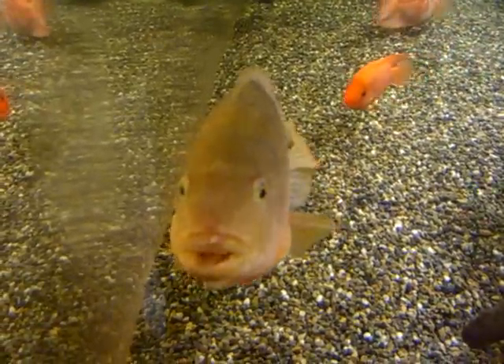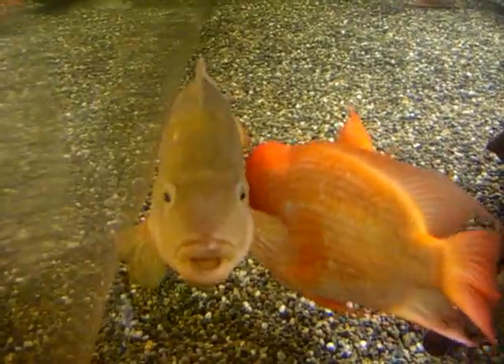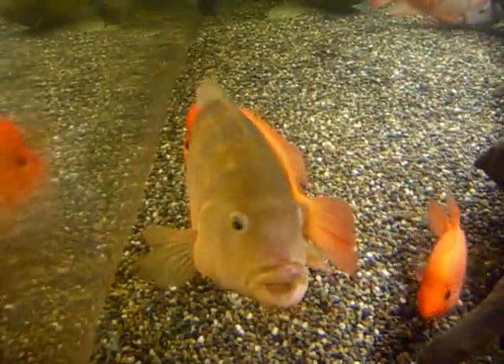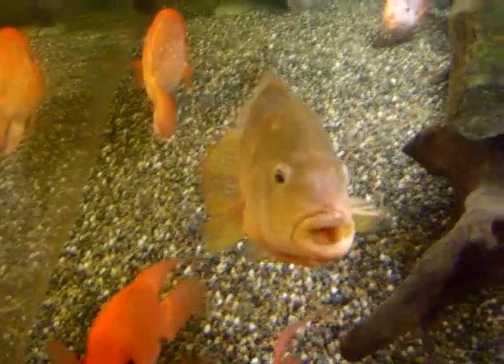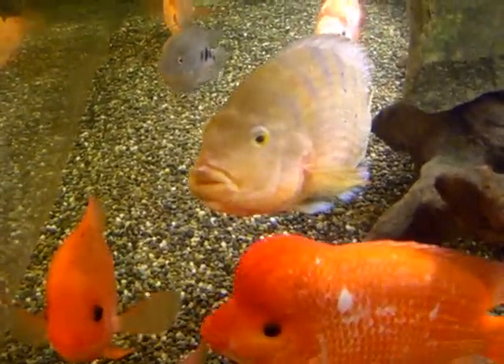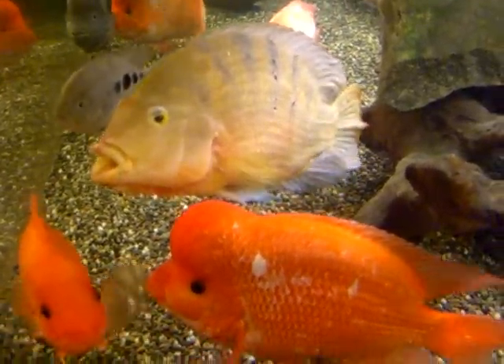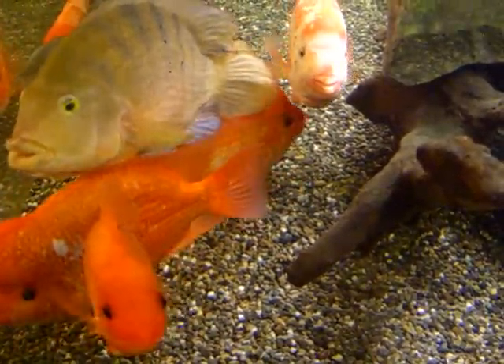He was spawned in this tank and his parents have long since departed from this earth. As you can see, his colors are pretty washed out these days — he's a pretty old guy. I'm actually taking this video from the side of the tank, it's kind of a side view. This is another 600 gallon tank, loaded with basically red devils or fishes of the red devil complex.